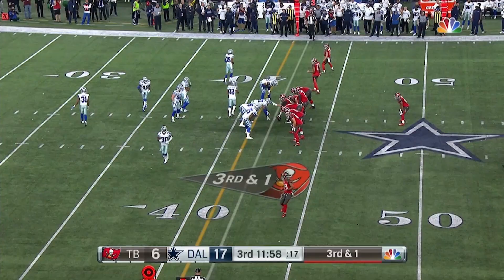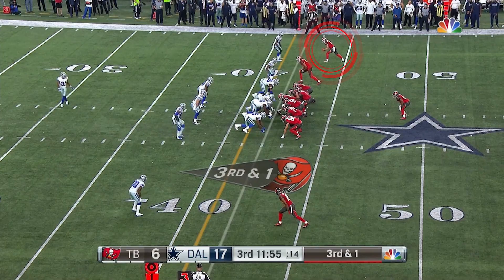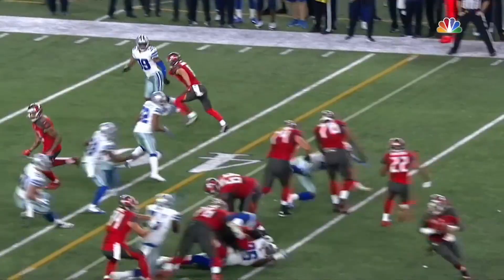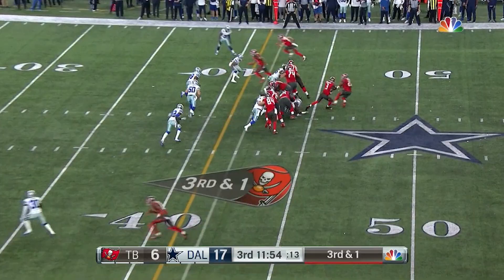What we see here is third and one. Dirk Cutter and his offense has deployed Adam Humphreys out of his normal slot position, put him on the outside in an 11 personnel formation. Jameis Winston, off of a bootleg action, is trying to hit the crosser. He sees the safety from the top down bite down on the crosser.